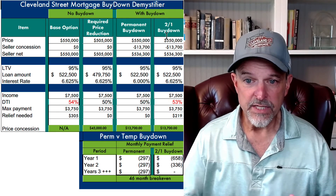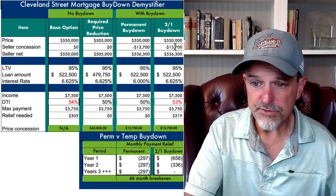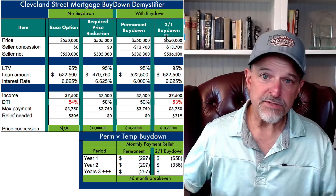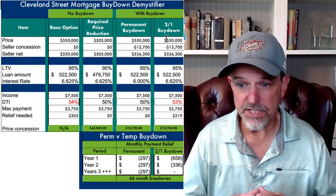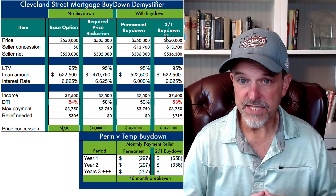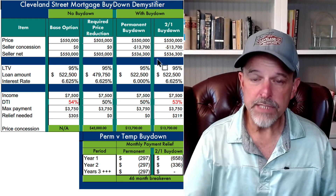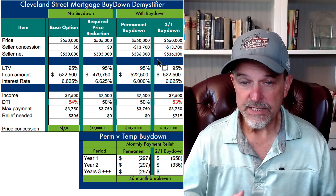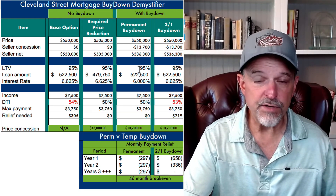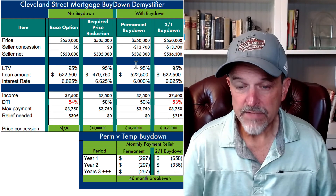One advantage of a temporary buy-down over a permanent is that the funds in the escrow account belong to the buyer. So let's say you have that same $13,700 available — that seller contribution goes into the lender's escrow account to subsidize payments for the next two years. But if rates come down six months down the road — back to the fives or high fours — and the buyer wants to refinance, those monies in the escrow account get refunded to the borrower when they pay off their old loan. That's an advantage of a temporary buy-down versus a permanent. When you pay points upfront to buy the rate down permanently, those monies are gone. If you refinance three months later or sell six months later, you don't get any of that back.